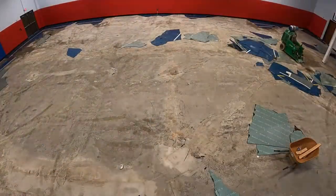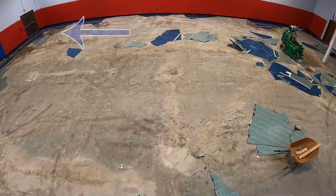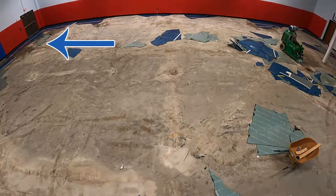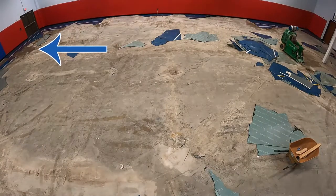Eventually, we uncovered areas that were wet. God only knows how long the water had been trapped below the floor. This was likely the source of the mildew odor.